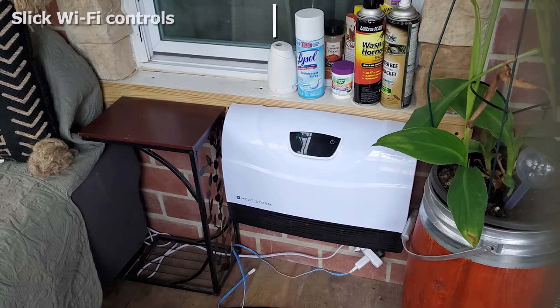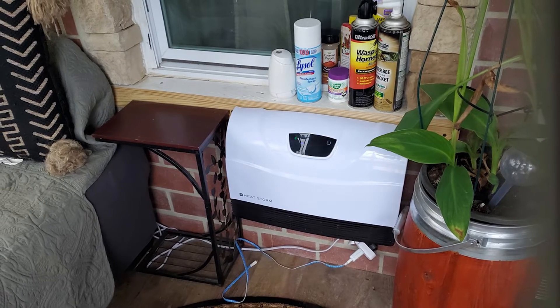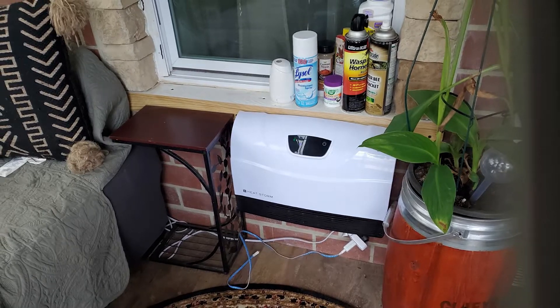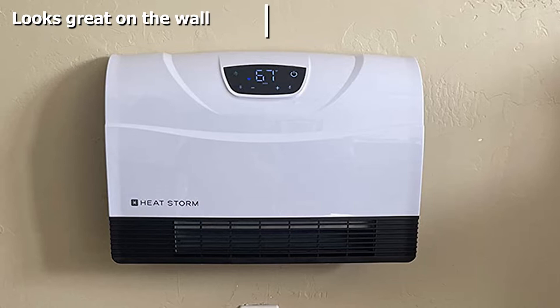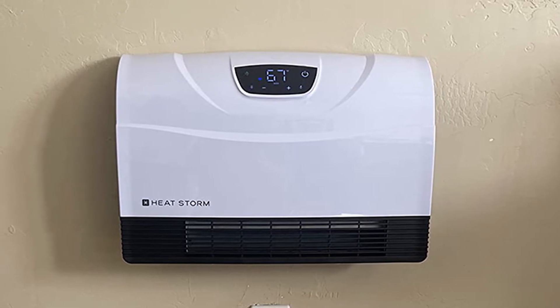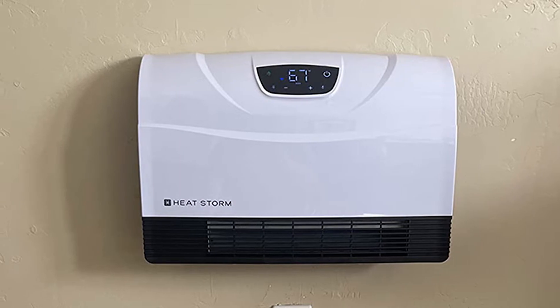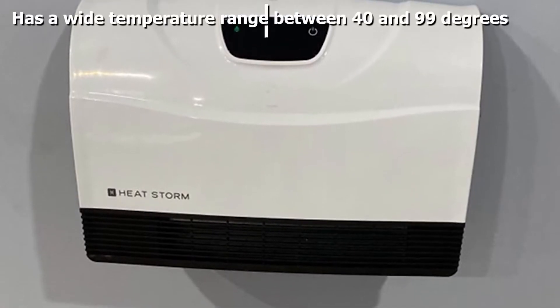You can also set a heating schedule or activate the child lock to prevent anyone from changing the heater settings. Wall-mount the heater to provide continuous heat to your garage without taking up floor space. The heater doesn't need to be hardwired into your electrical system, so setup is easy. If the heater overheats or falls from the wall, it has both a tip-over mechanism and overheating protection to shut it down.